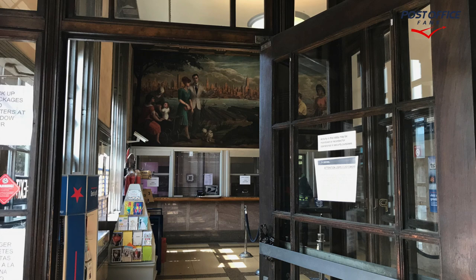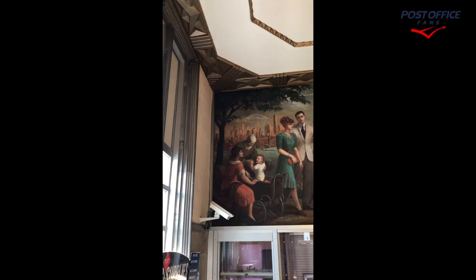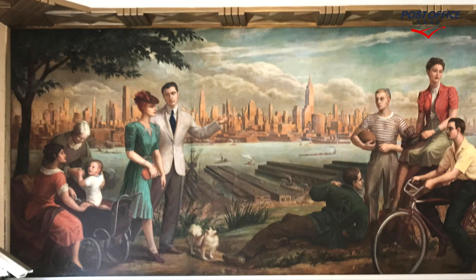Let's go inside and have a look at the mural. Here we are standing in the vestibule looking at the mural on the left side. Here we are in the lobby, which shows you the lights and the mural, and panning from left to right we can see the entire panel as it looks in the lobby.